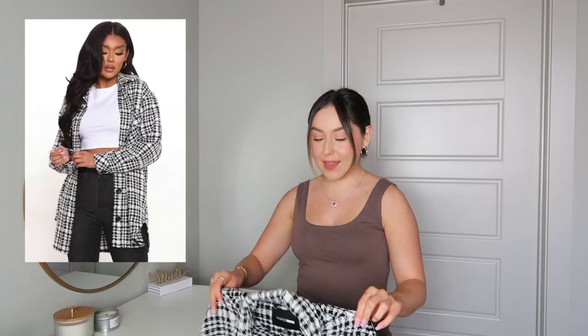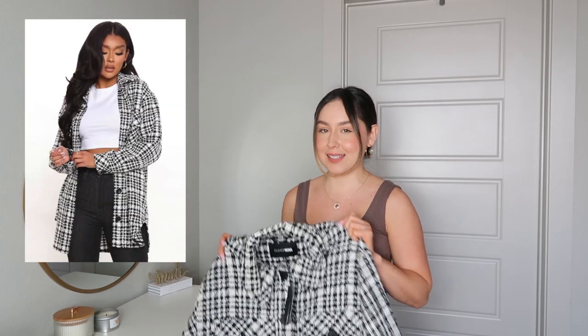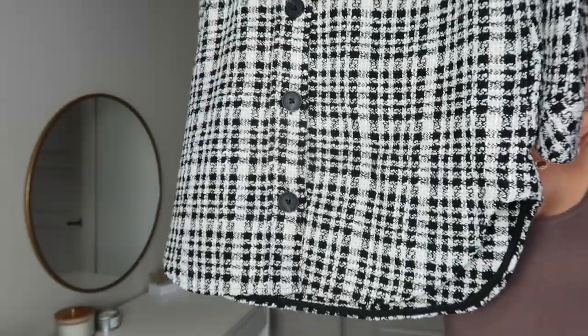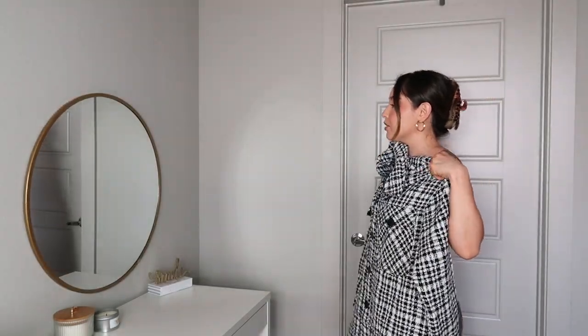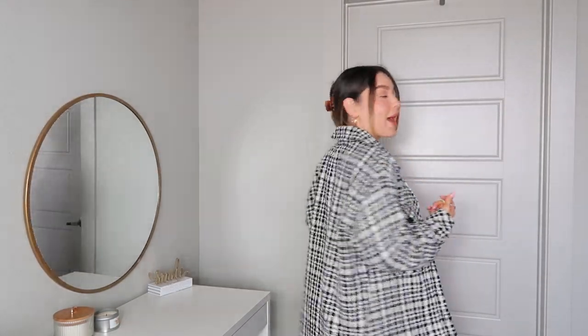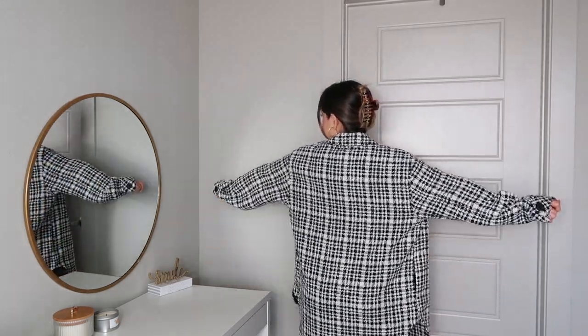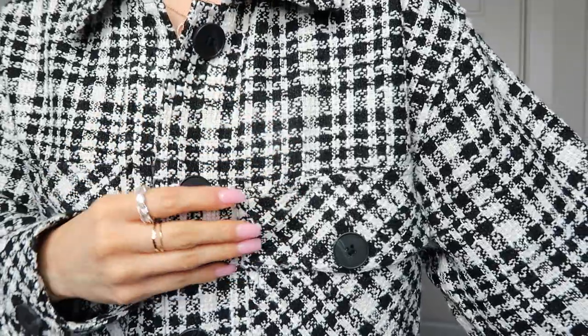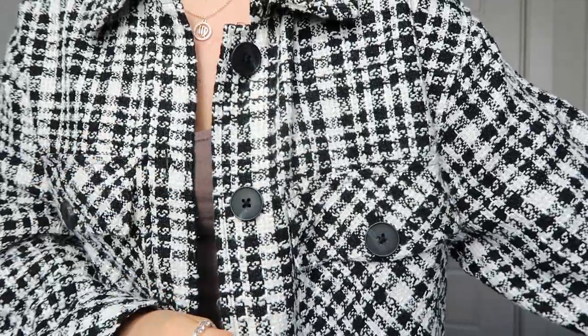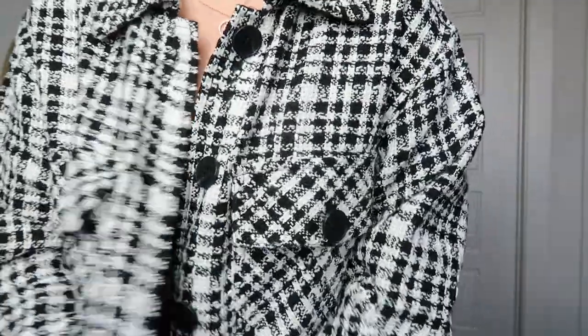Now moving on to our last clothing item before the boots — this is a shacket. It's a size small as well and it's also really long, going a little bit above my knees. I love the way it fits, the style, and the pattern. This is going to go with a lot of different outfits — you can dress this up or dress it down.